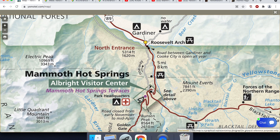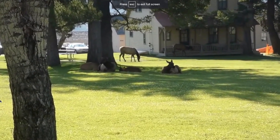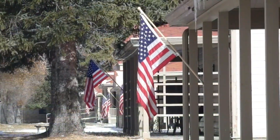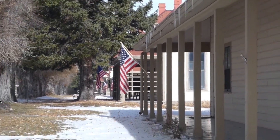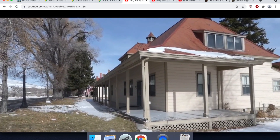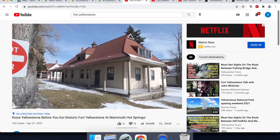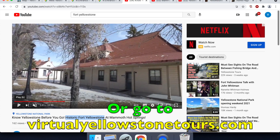We'll leave Mammoth Hot Springs and keep your eyes open for the elk — there are always elk to be found in that part of Yellowstone. Here's one of our virtual Yellowstone tours showing a wonderful contrast between those elk and the historical buildings at Fort Yellowstone. Remember, though, these are wild animals and you do need to stay away from them. You can watch this by going to YouTube and searching for Historic Fort Yellowstone.